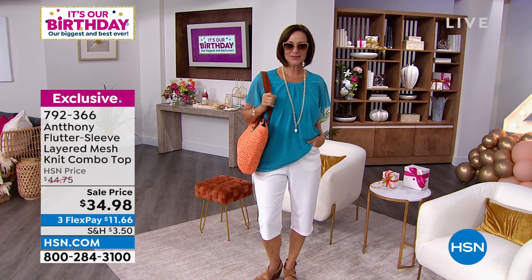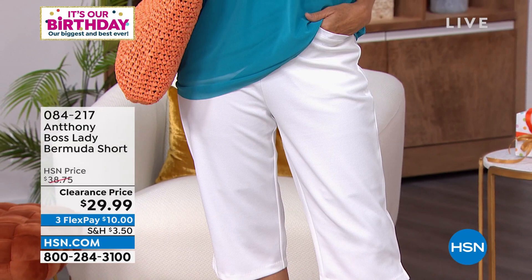It is available in extra small all the way through 3X, and it is machine washable and dryable. Okay, you guys are going to flip out — it is the return of the Boss Lady Bermuda Short!